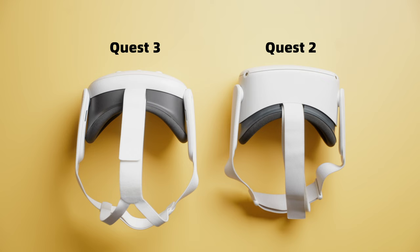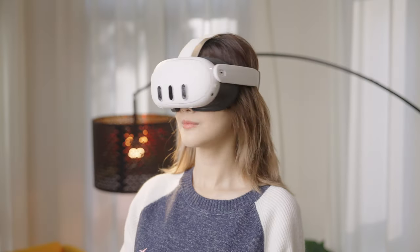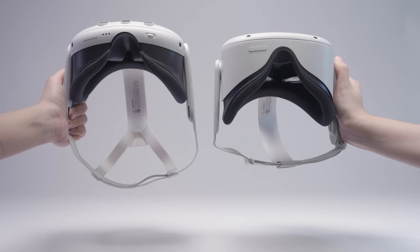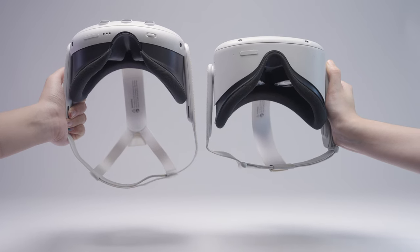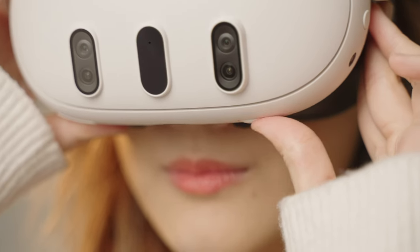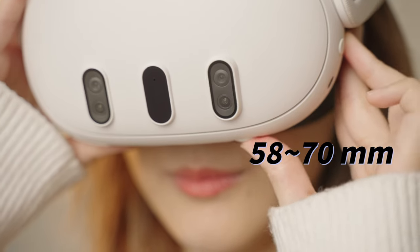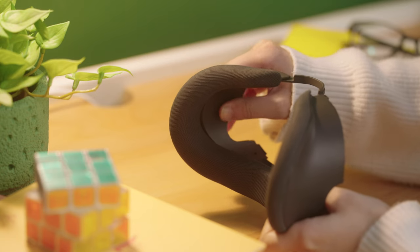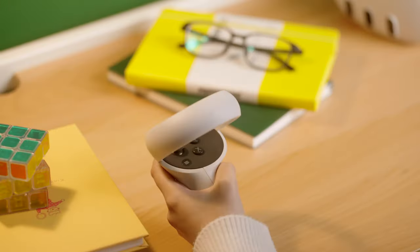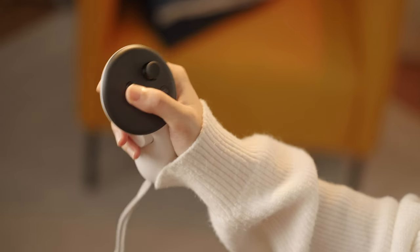Quest 3 offers improved comfort with better weight distribution. Thanks to the pancake lenses, it's slimmer and closer to your face. While it's 12 grams heavier, it feels gentler on the neck. The head straps have been upgraded, but aren't a huge improvement and can sometimes snag hair — consider third-party head straps for added comfort. Adjusting IPD is now effortless with a handy knob, offering a wide range from 58 to 70mm. You can also adjust the depth of the face mask. Controller-wise, they've done away with the circular rings, tracking remains excellent, and the vibrations are smoother.